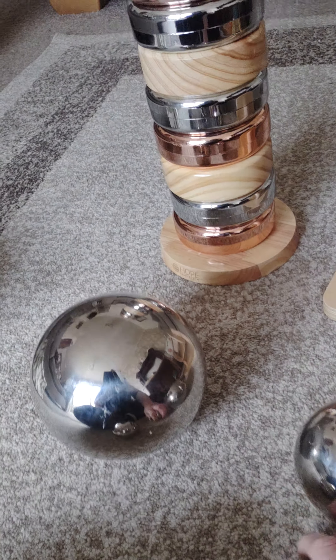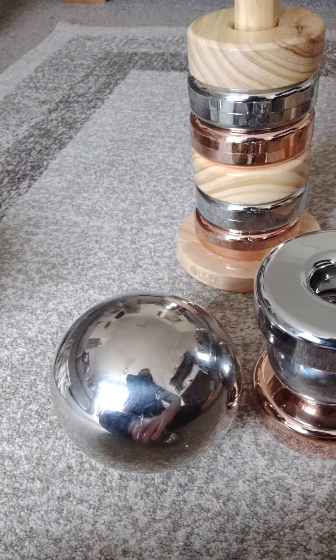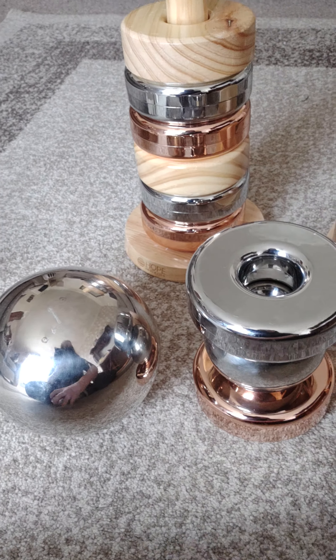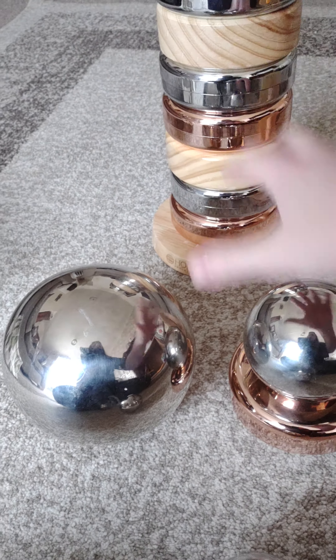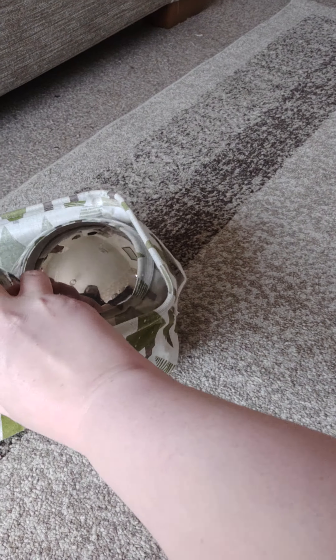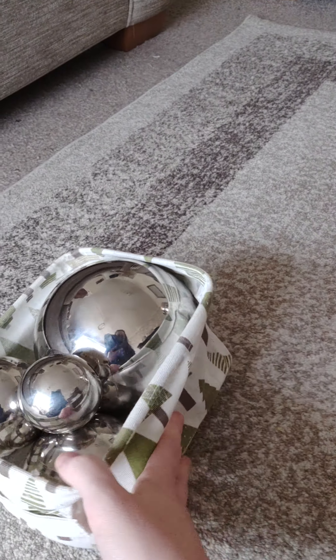They work really well with the hoops actually because they use them together a lot — you can stack them quite high together and it gives them both a bit more play scope. They're from Ticket, and Hope Education also do them. It's really worth looking out for price cuts from various shops.